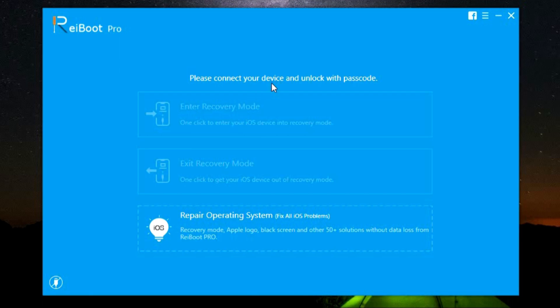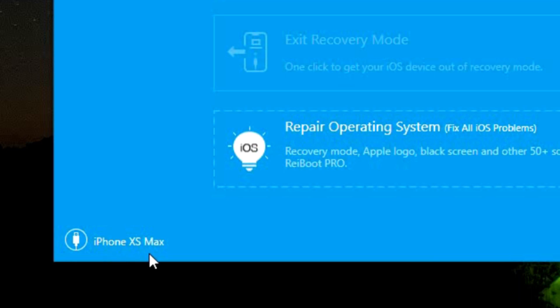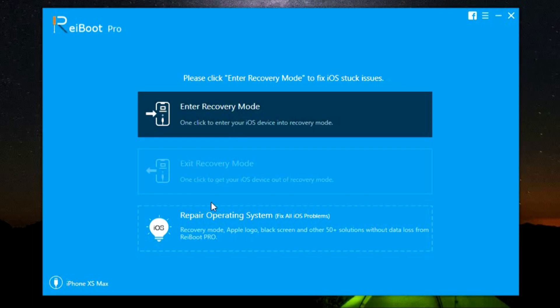Now this is the interface of Reiboot and it's a very simple intuitive UI without any confusion. I'm currently connecting my iPhone XS Max. What I like most about this software is there is no need for technical or coding knowledge — anybody who can operate a computer can use this software to fix their iDevices. My iPhone XS Max has been connected and detected by the software. You get three options: enter recovery mode, exit recovery mode, and repair operating system, that is your iOS issues.